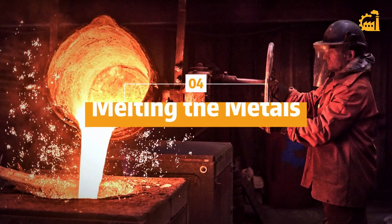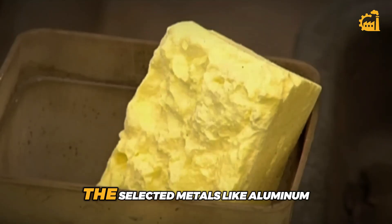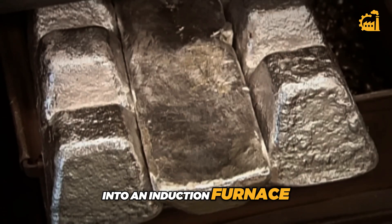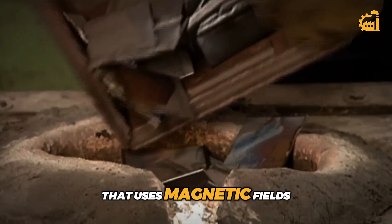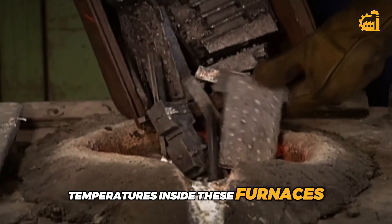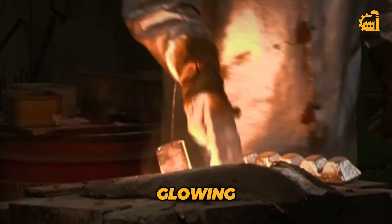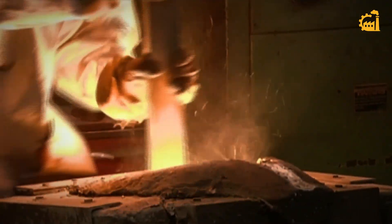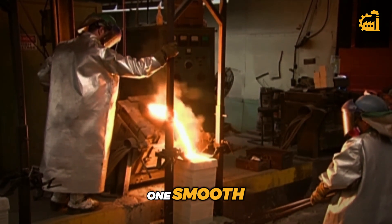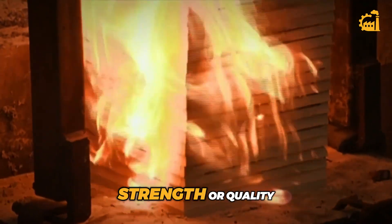Step 4: Melting the metals. Now things start to heat up — literally. The selected metals like aluminum, cobalt, iron, and nickel are placed into an induction furnace, a special type of furnace that uses magnetic fields to heat the metals quickly and evenly. Temperatures inside these furnaces reach around 1,600 to 1,700 degrees Celsius — hot enough to melt the metals into a glowing liquid mixture. The goal is to melt everything thoroughly so the metals blend into one smooth, uniform alloy. If the mixture isn't even, the magnet won't have consistent strength or quality.